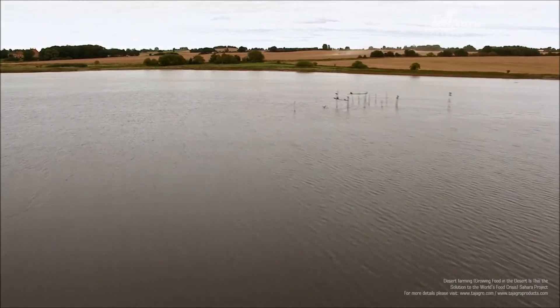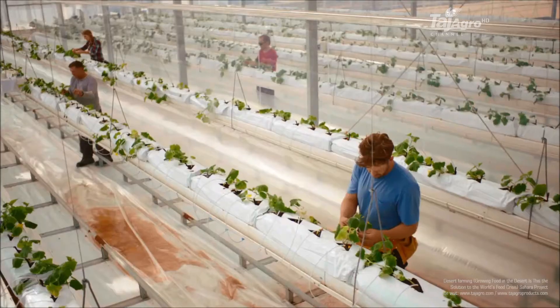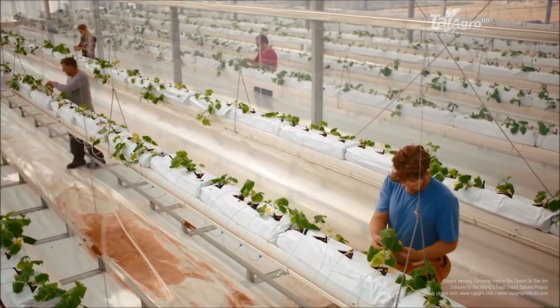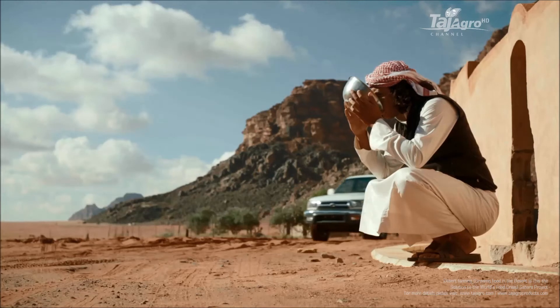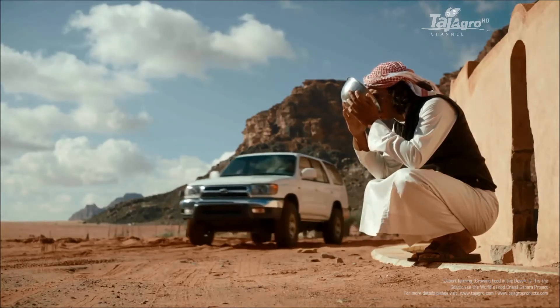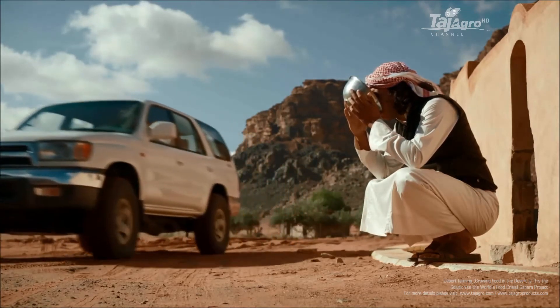We are surrounded by seawater but can use none of it unless we change our approach to agriculture. In a world of ever scarcer fresh water resources and increasing desertification, we must find novel ways to use this resource to produce food and energy in desert environments.